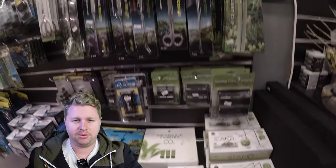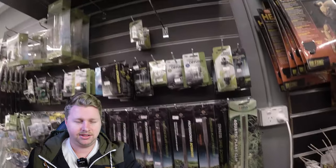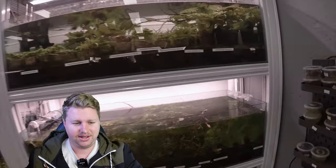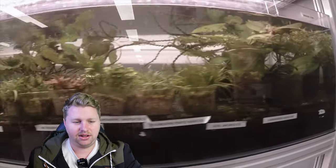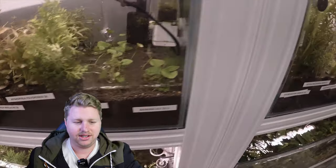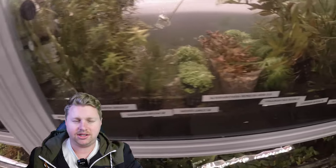Then we have the plant display here. Plenty of options available in terms of stem, foreground, mid-ground and background plants. A great array — a lot of interesting and rare stuff as well. Some Eriocaulons which you don't find too often. Pretty nice little plant display and yeah, pretty impressive. I always tend to have a good look through here. Some nice Anubias, java ferns and I think there's some buce as well.